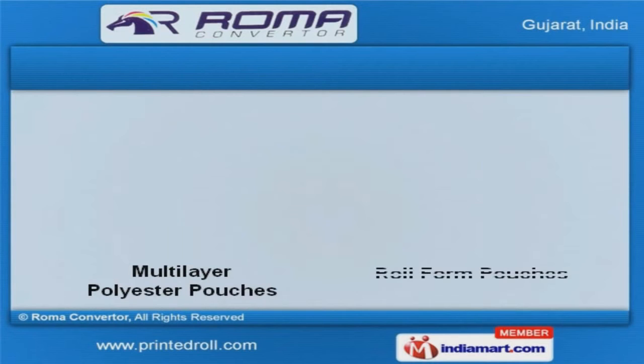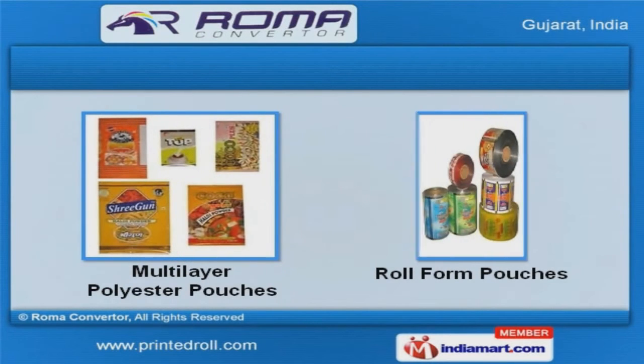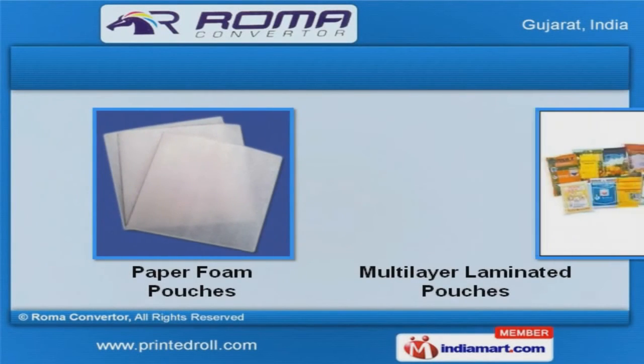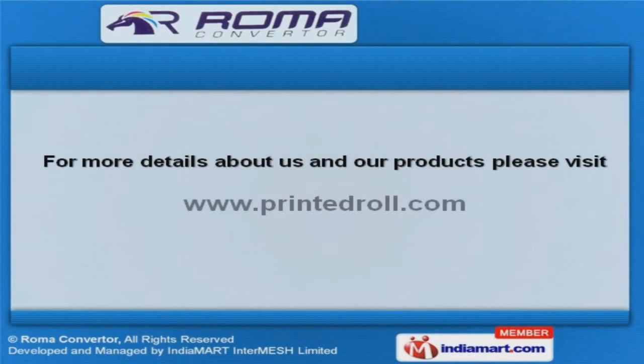Our multi-layer polyester and roll foam pouches are in huge demand across the global markets. Along with that, we offer paper foam and multi-layer laminated pouches that are a class apart. For more information, log on at www.printedroll.com.